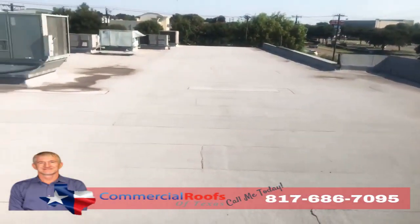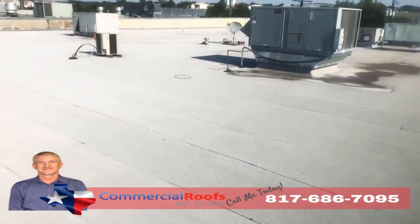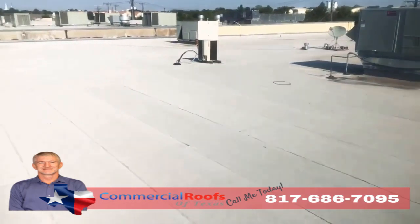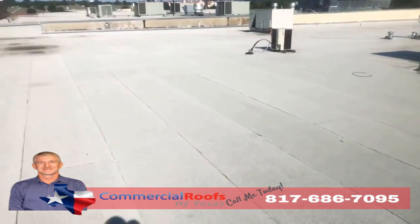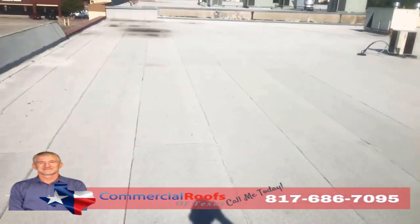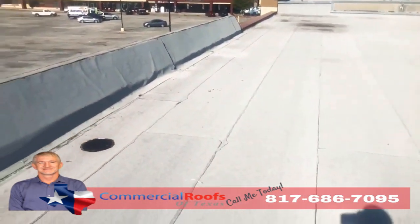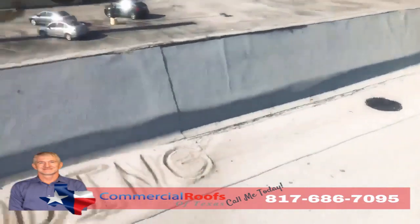This is Matt with Commercial Roofs of Texas, up here doing an inspection. The customer has a modified bitumen roof on a strip center, and they've got leaks. The first thing I want to check for is granule loss from hail, wind, or any kind of storms coming through the area, because what happens is it knocks the granules off — and if you don't have proper drainage, what do you get?